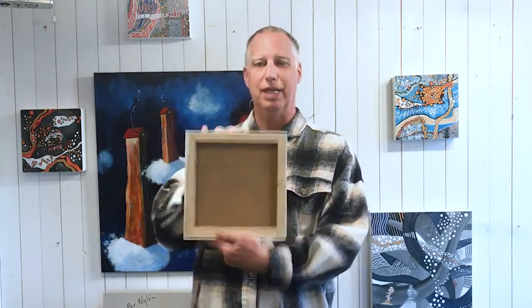My name is Per Nelén and I'm an artist from Sweden. I would like to show this painting. It's made with acrylic color and it's called Ehrsvark. It's 25 x 25 centimeters and if you like it you can buy it.